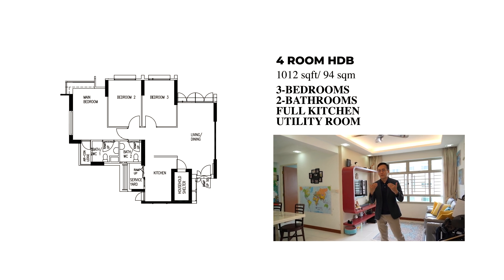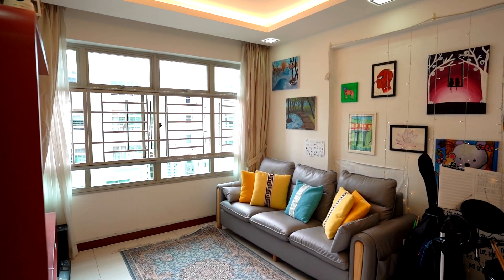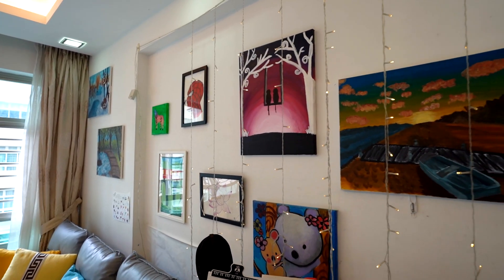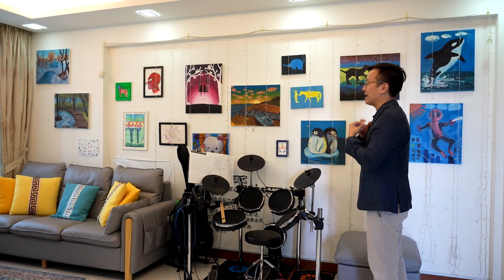As we step in from the main entrance, you enter into this vast and wide living hall. You can't help but notice this main wall which has become an art gallery filled with masterpieces drawn by the children and curated by the parents. They are so proud of their artwork, and it becomes a common conversation topic whenever a guest enters this apartment.